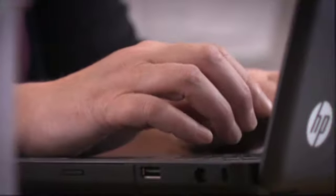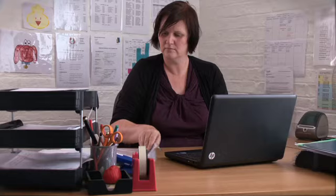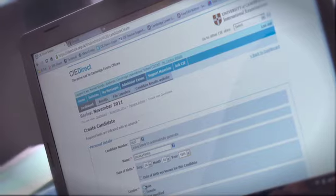Our quality assured process means the question papers you get match the entries you make. We monitor the dispatch of question papers very carefully to ensure that every centre receives all of the papers they need. Exams officers shouldn't worry if they don't receive all of their papers in the initial dispatch — if they have made late entries, we will make sure we pick up the papers they need in a later dispatch.